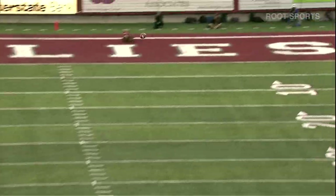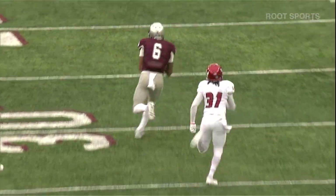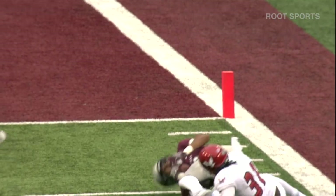Middle of the field, Jensen will fake the handoff, looking downfield to the left for Keenan Curran. He's got him at the 30, inside the 20.